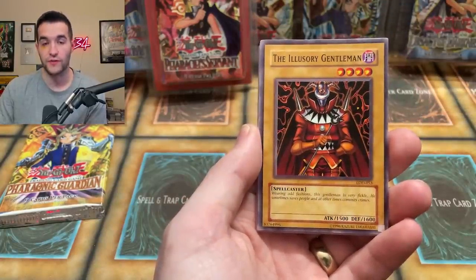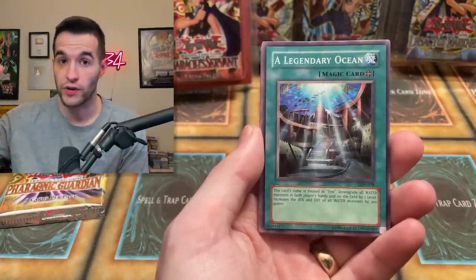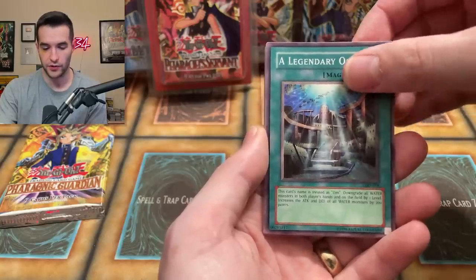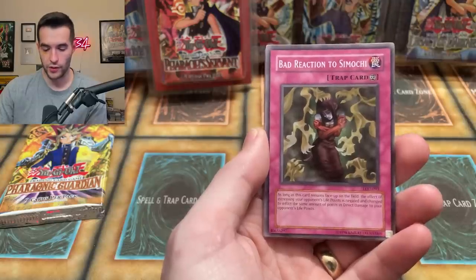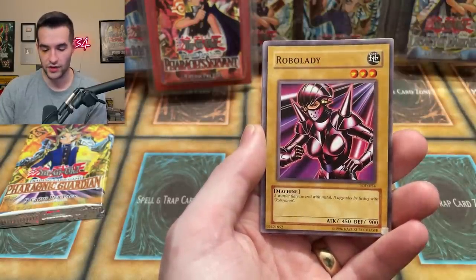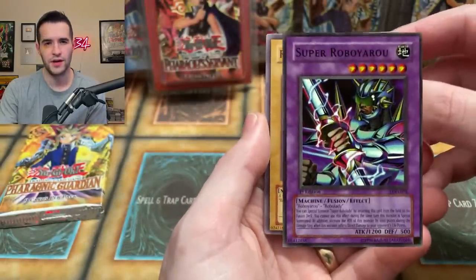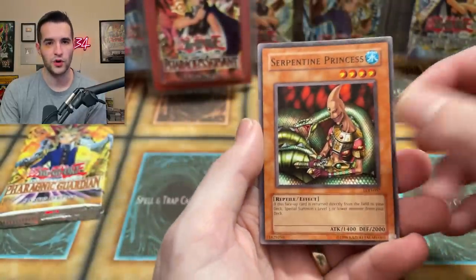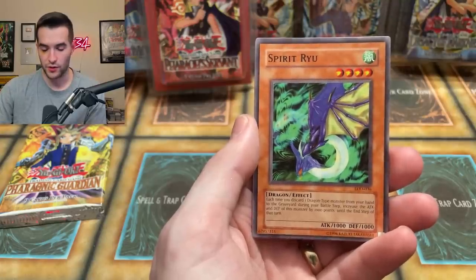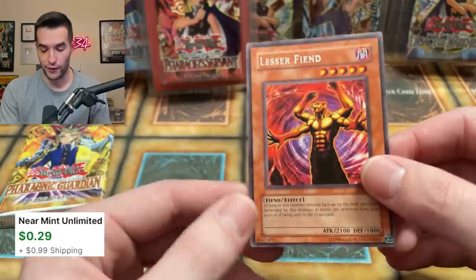Emergency Provisions. Legacy of Darkness — we have opened quite a bit on the channel but it's fun every time. The Illusory Gentleman, it's a classic. I think that's kind of where they had scaled up the print to a really high amount around Legacy of Darkness because it was so popular, which is why it feels like one of the easier sets to obtain in terms of old school product. Roboyaru, but it's still pretty expensive at this point. Bad Reaction to Simochi. We got the Robo Lady — a warrior fully covered with metal that upgrades by fusing with Roboyaru. Serpentine Princess. Spirit Ryu. And a Lesser Fiend — four arms, like General Grievous or Machamp depending on which one you prefer.